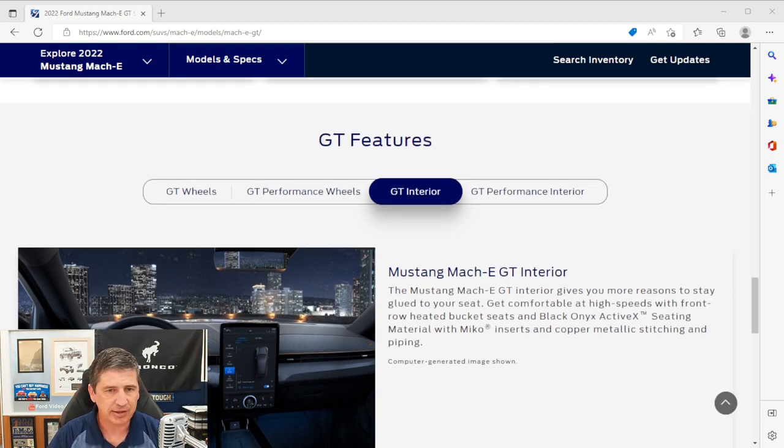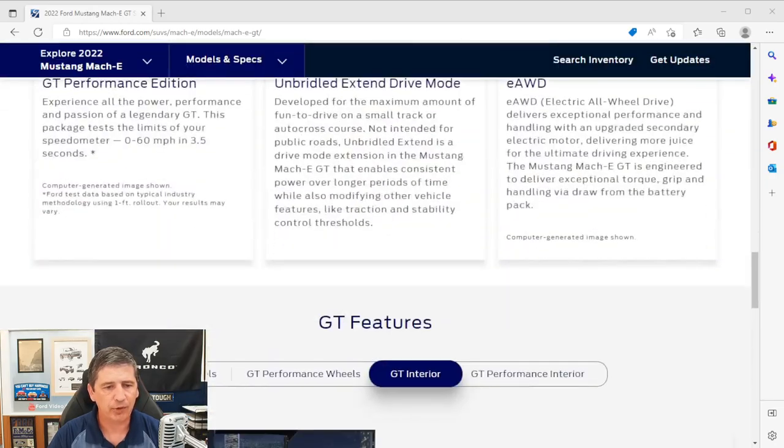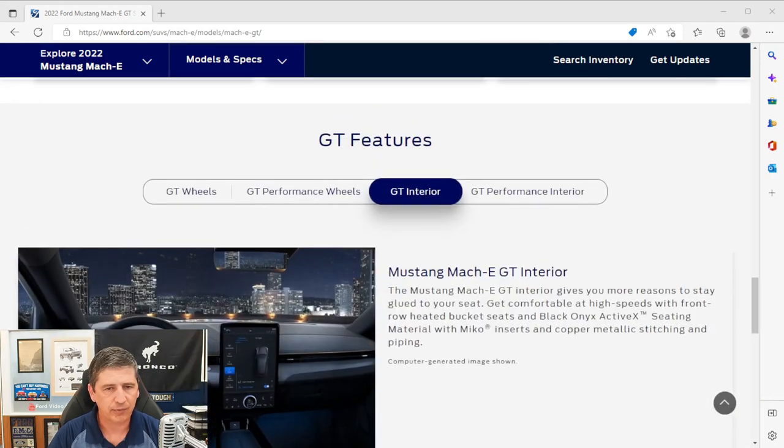The rear seat is a second-row 60/40 split bench with a fold-down armrest and two cupholders. There are USB Type-A and Type-C ports behind the rear console for rear passengers. It also has the LATCH system — lower anchors and tethers for children — with harnesses between the seat cushion and seat back for forward or rear-facing car seats, and a top tether attachment point on the back of the seat.